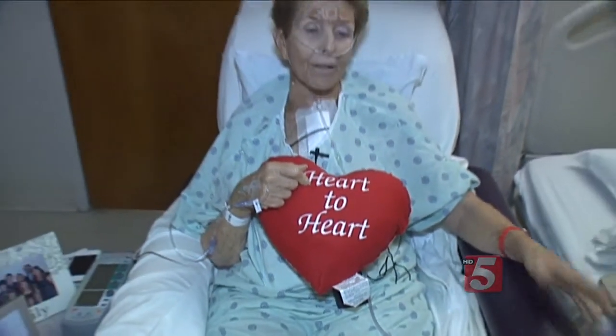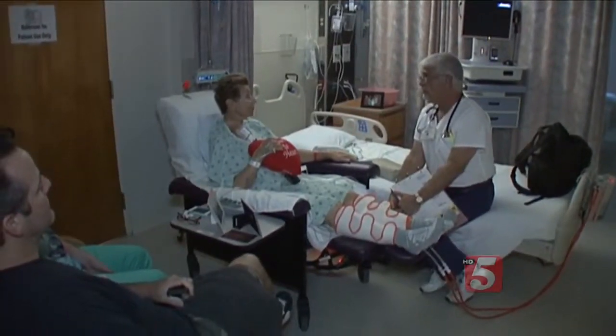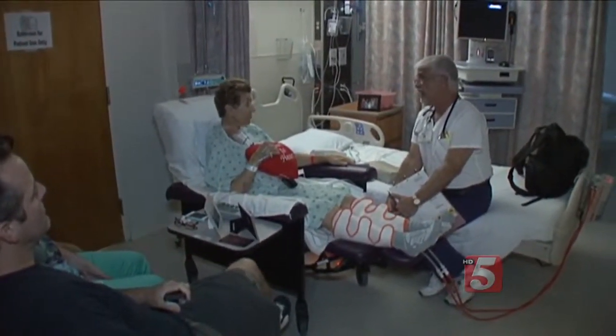Harriet White has a new aortic valve, a new lease on life, and she's feeling great even though she just had open-heart surgery. "I'm thrilled that I didn't need a transfusion. It's just one more thing that can go wrong."